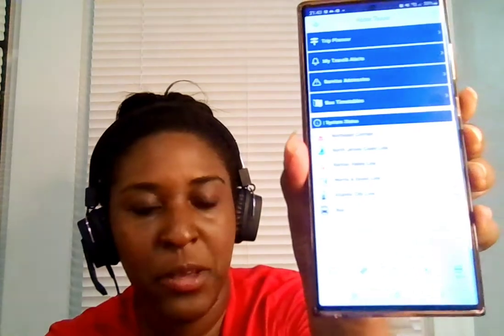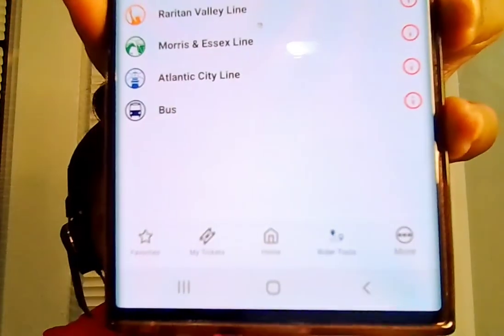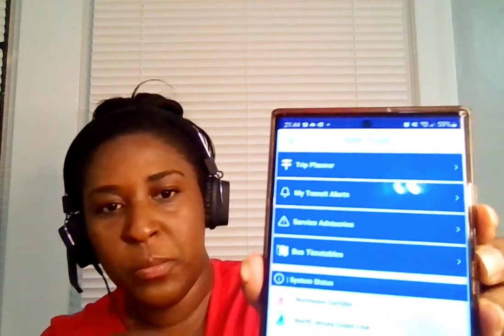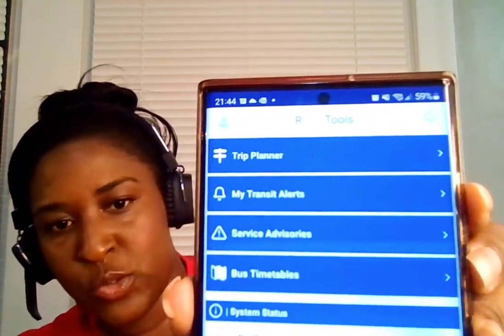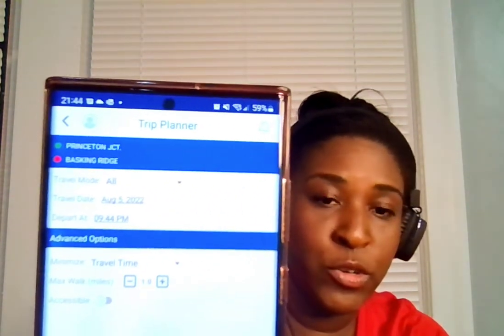Even before you go, it's great to get an idea of where you need to go and the departure times. Down at the bottom of the app you can see the rider tools section. Under there, I can see a trip planner, different transit schedules, and get alerts on when buses and trains are coming and going. And to show you an example of how you can travel to and from different places, I'm going to use the trip planner option — I can tell it where I want to go to and where I want to go from.